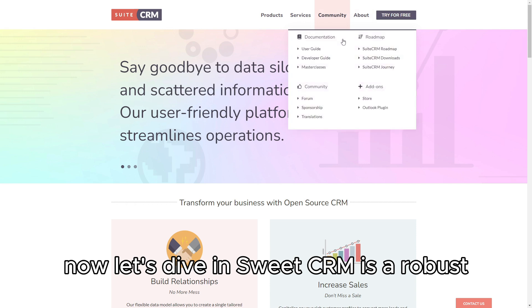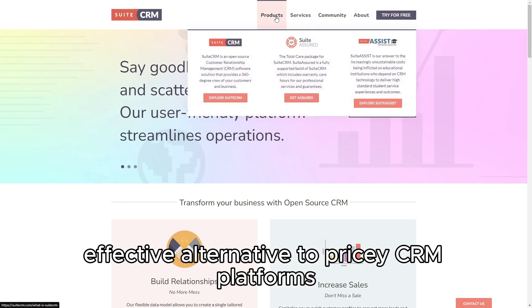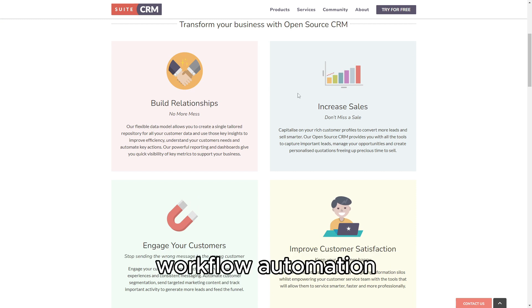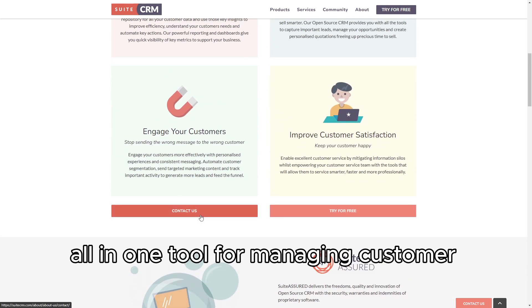SuiteCRM is a robust open-source CRM solution designed for businesses that need a cost-effective alternative to pricey CRM platforms like Salesforce. It's packed with essential features such as lead and opportunity management, workflow automation, email marketing, and detailed reporting, making it an all-in-one tool for managing customer relationships.